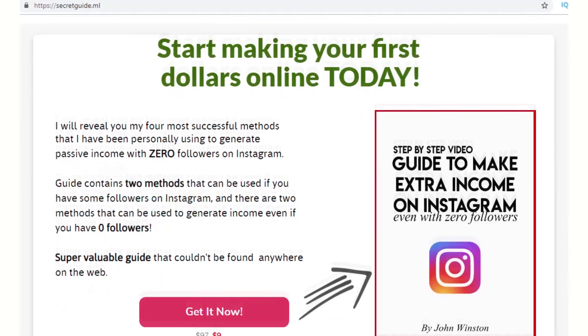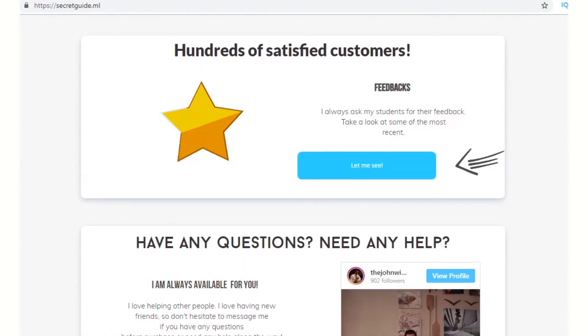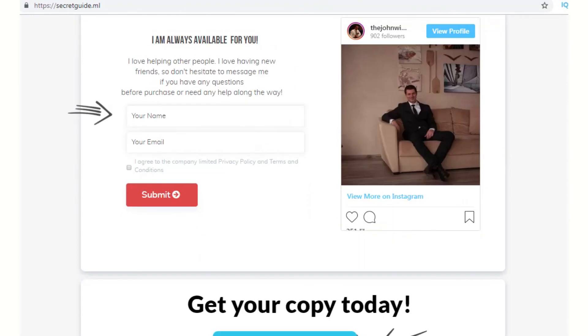By the way, if you want to see how I make a full-time income on Instagram with zero followers, I made a step-by-step video guide revealing four business secrets that you can start using today to start making some extra money. Check out the first link in the description.